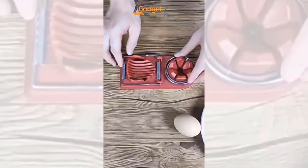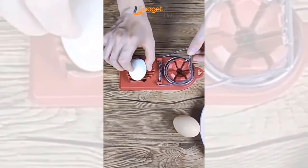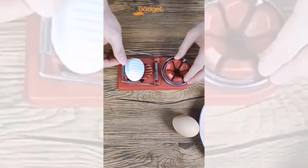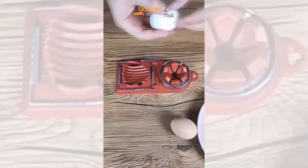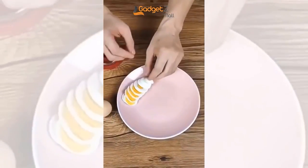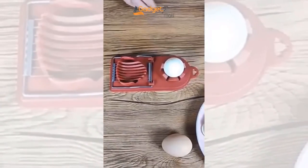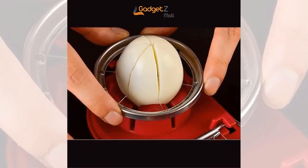So no matter what your preference is, this tool has got you covered. Cleaning up after using the egg cutter couldn't be easier — it's dishwasher safe, or you can simply rinse it under running water. Using the egg cutter is simple: just place your egg or fruit or vegetable on the surface, pull down the handle, and enjoy precision slices every time.